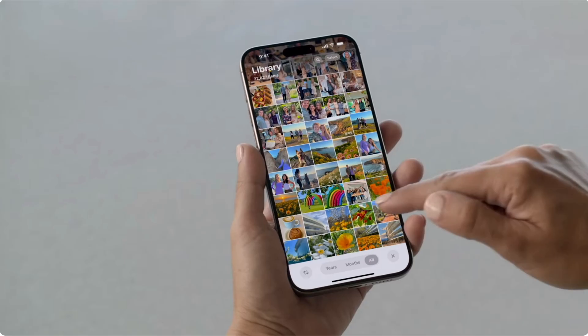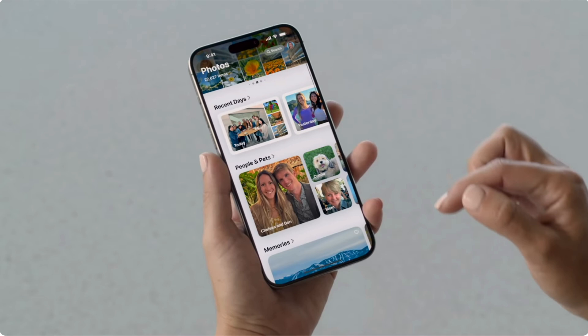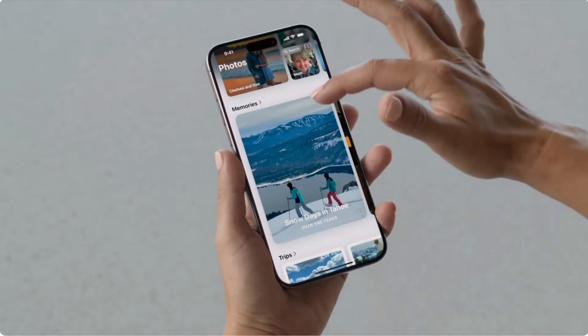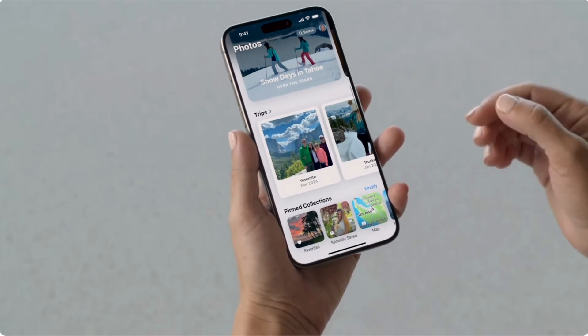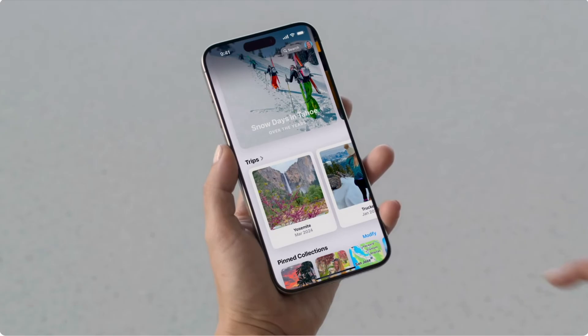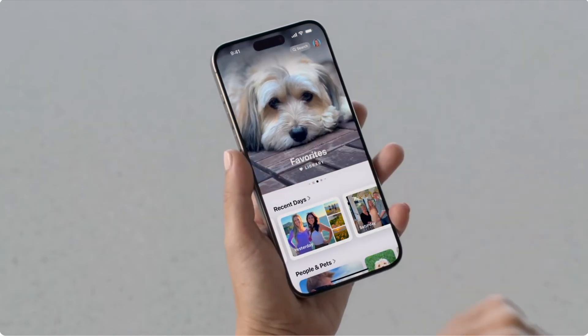The Photos app is also getting a makeover in iOS 18. The top of the main page will show all of your photos, and below that you'll have collections that automatically organize your photos and videos into categories like recent days, people, and pets. You can pin collections to the Photos app for quick access to your favorite collections and albums.